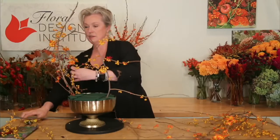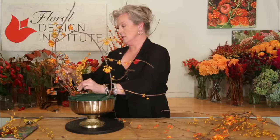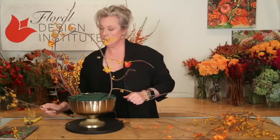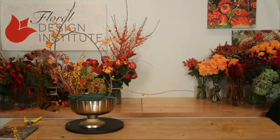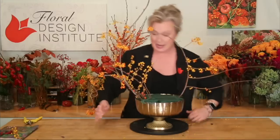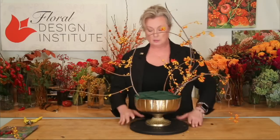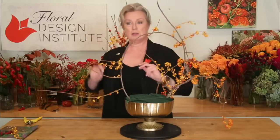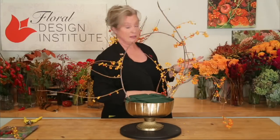Getting this last piece of bittersweet tucked in. The bittersweet is actually messier than the ilex berries — it's shedding quite dramatically as I work with it. This design has a little more freeform movement to it, a little wilder. I have some wonderful end-of-season dahlias and hydrangeas over here to work with next.